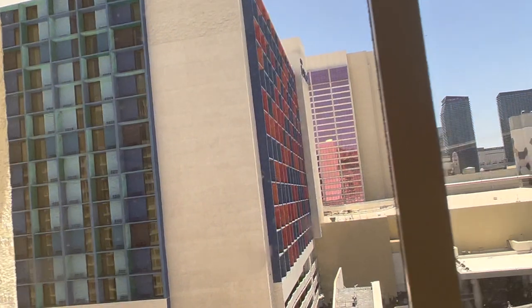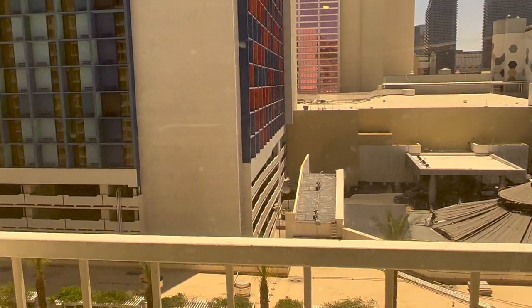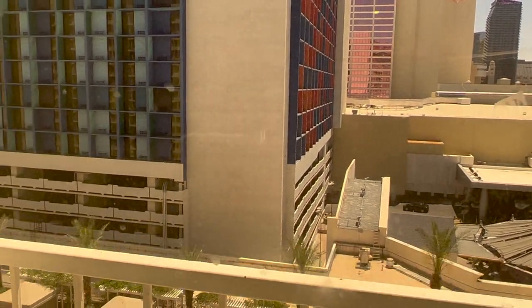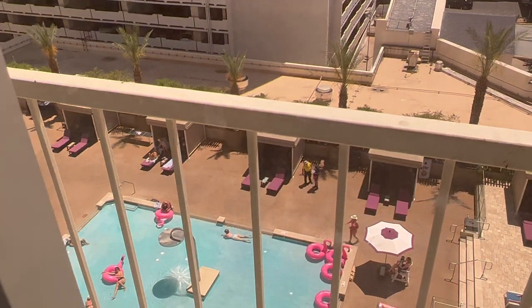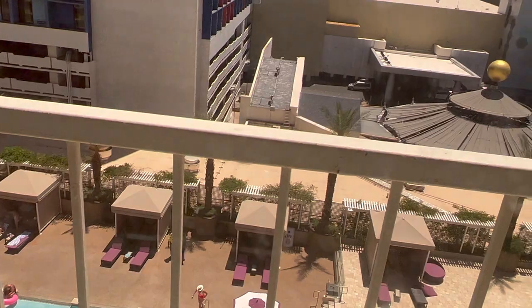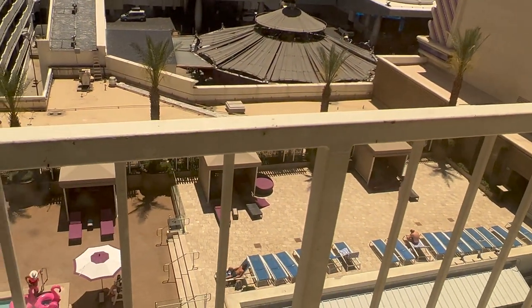We're going to take a look outside these curtains and see what view I got. We've got a big window. You used to be able to go out on this balcony, but they actually took off the handle. If you look right out here, you've got people chilling and relaxing and sweating at the pool, day beds, and pool beds in the sweltering heat.